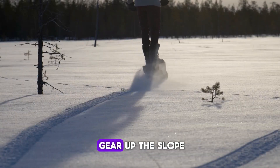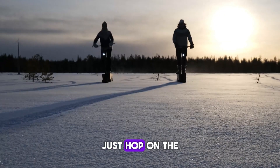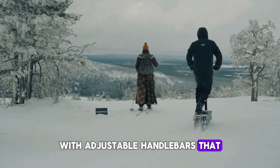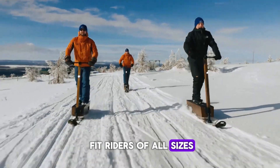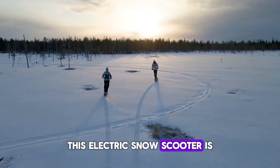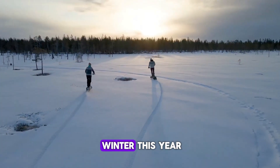No more lugging heavy gear up the slope. Just hop on the E-Lily and enjoy the ride, with adjustable handlebars that fit riders of all sizes. At only $1,600, this electric snow scooter is the coolest way to make the most of winter this year.